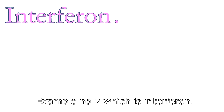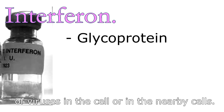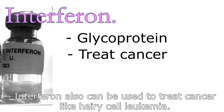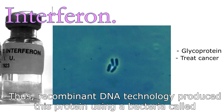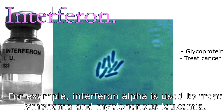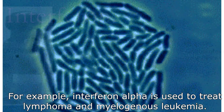Example number two is interferon. Interferon is a glycoprotein that has the ability to block the multiplication or division of viruses in the cell or in nearby cells. Interferon can also be used to treat cancers like hairy cell leukemia. Recombinant DNA technology produces this protein using a bacterium called E. coli. For example, interferon alpha is used to treat lymphoma and myelogenous leukemia.